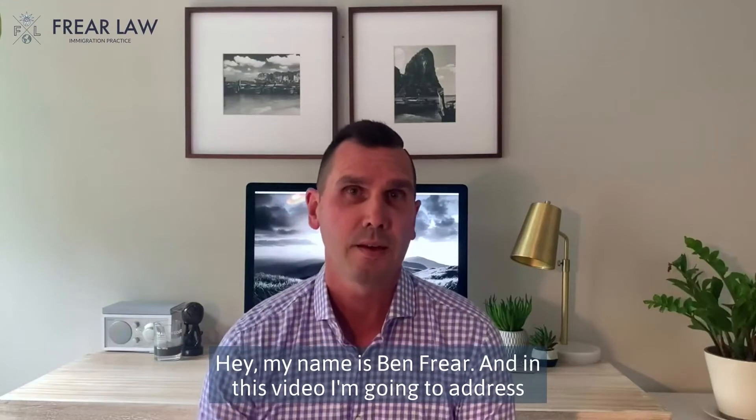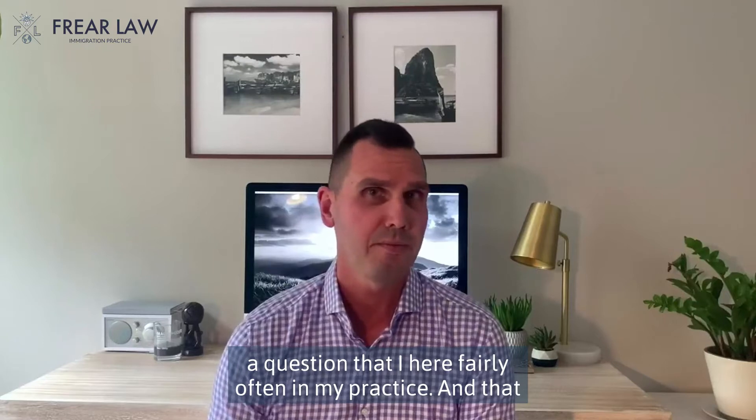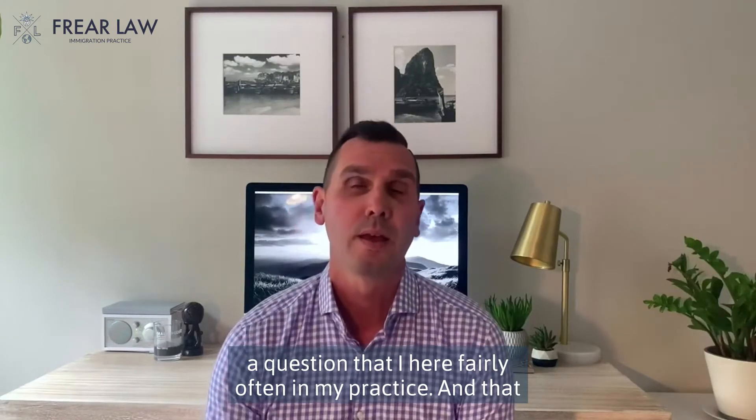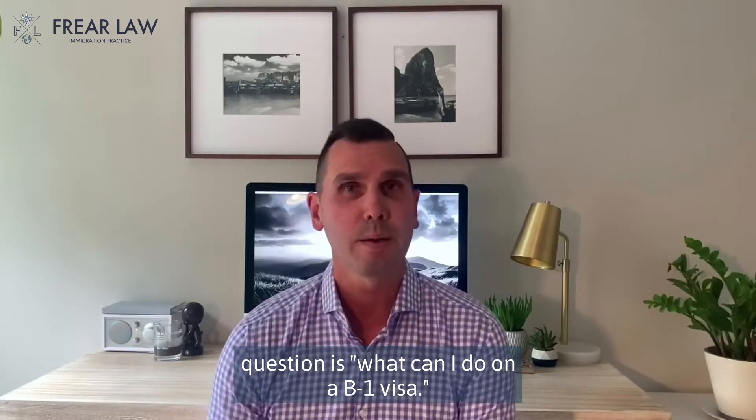Hey, my name is Ben Freer, and in this video I'm going to address a question that I hear fairly often in my practice, and that question is: what can I do on a B-1 visa?